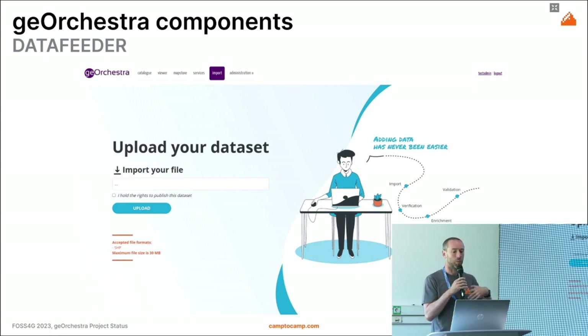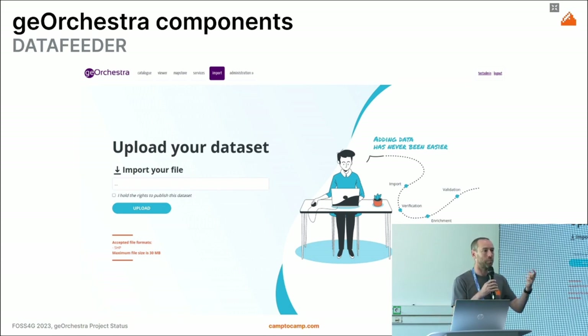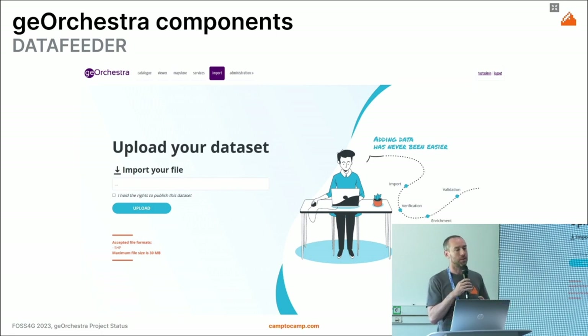Recently we developed the data feeder, which is a wizard that helps the user import data. It scans the data and populates a subset of the metadata, posts to GeoServer for web service publication, and in a few steps you have the data uploaded, metadata documented, and the service available.